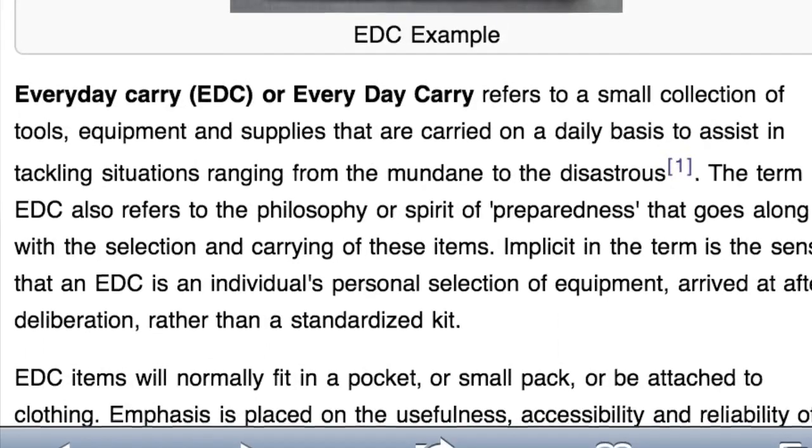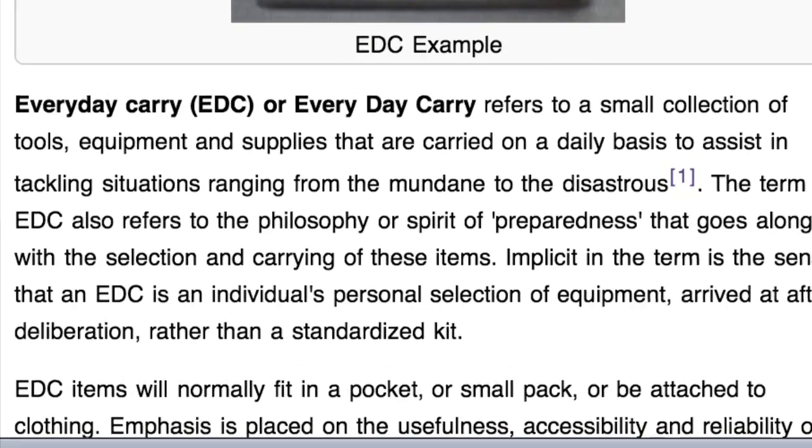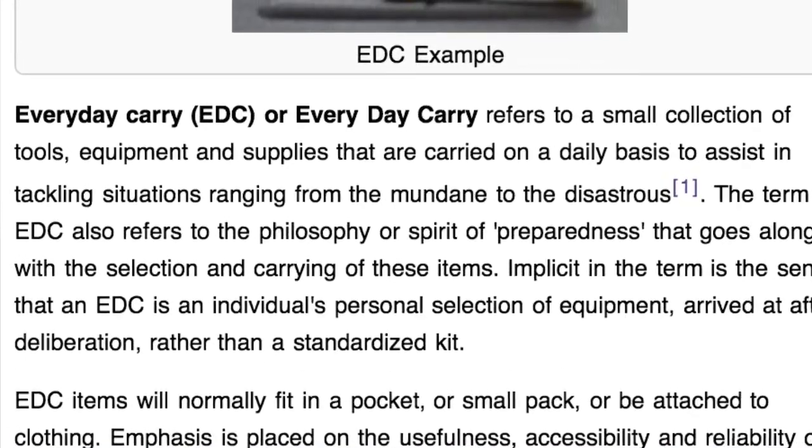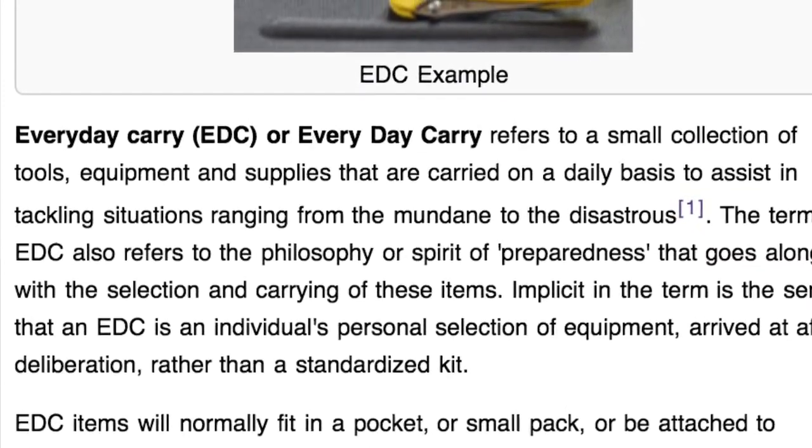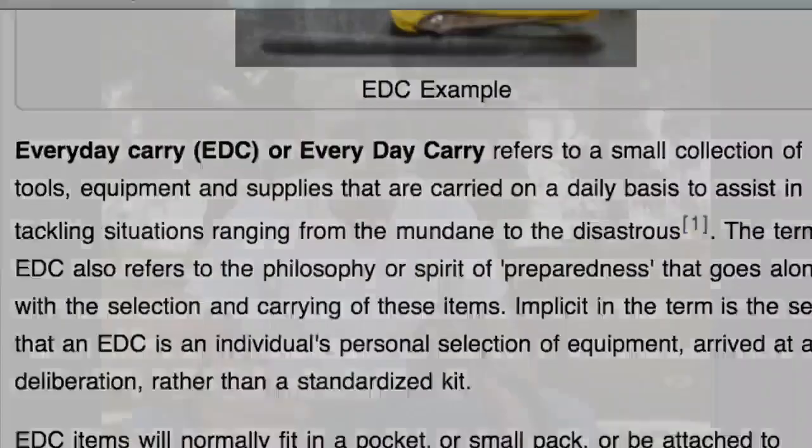For those of you who don't know, EDC stands for everyday carry. The Wikipedia definition of everyday carry is as follows: EDC refers to a small collection of tools, equipment, and supplies that are carried on a daily basis to assist in tackling situations ranging from the mundane to the disastrous. Basically, it's the stuff you've got on you every day. Most people who don't think about this type of thing have an EDC and don't even realize it.